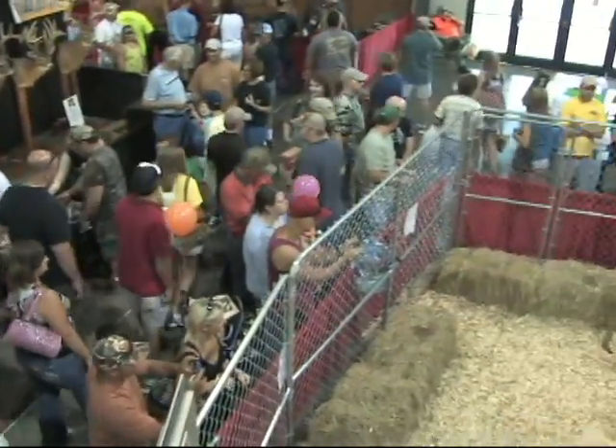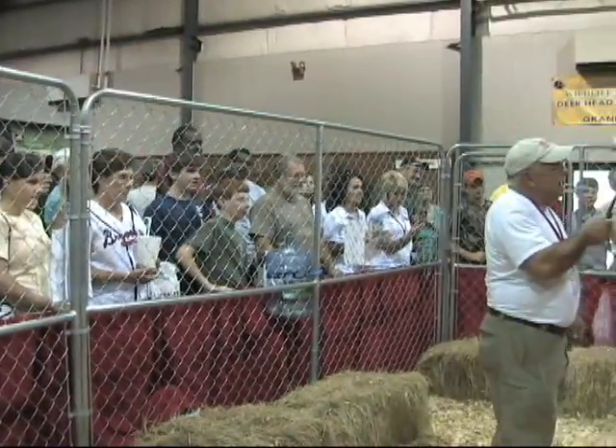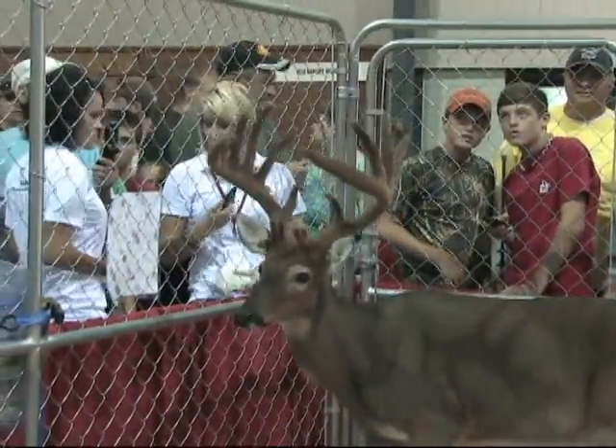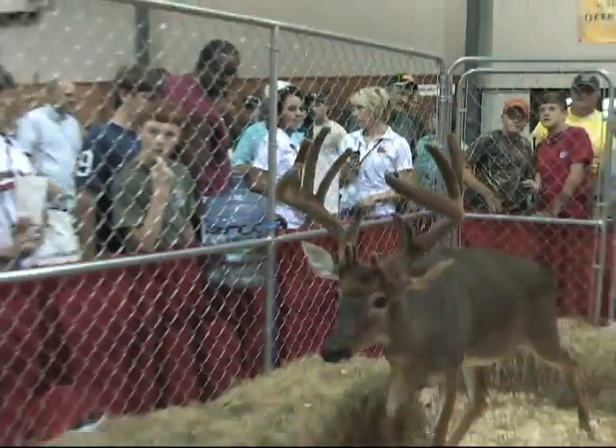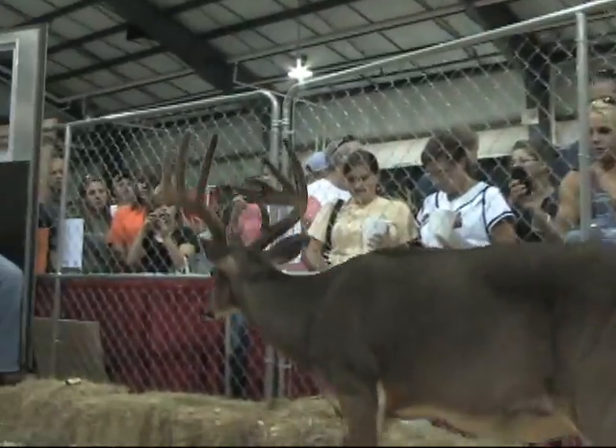Rufus has captured the hearts of tens of thousands of fans that have come to see him throughout his life. This exhibit features Rufus in an enclosed area, giving viewers the chance to get up close and personal with a white-tailed deer of this size.